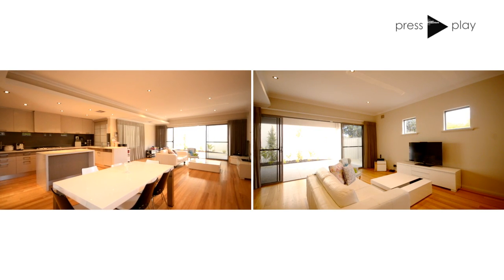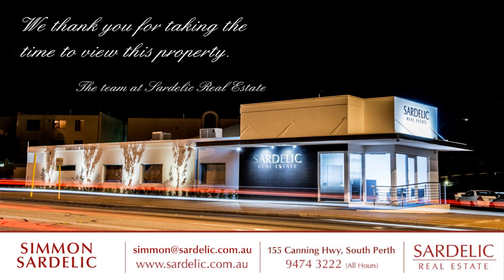This light, bright, and trendy design awaits you, so don't hesitate. Call Simon Sardellic to arrange your private viewing.